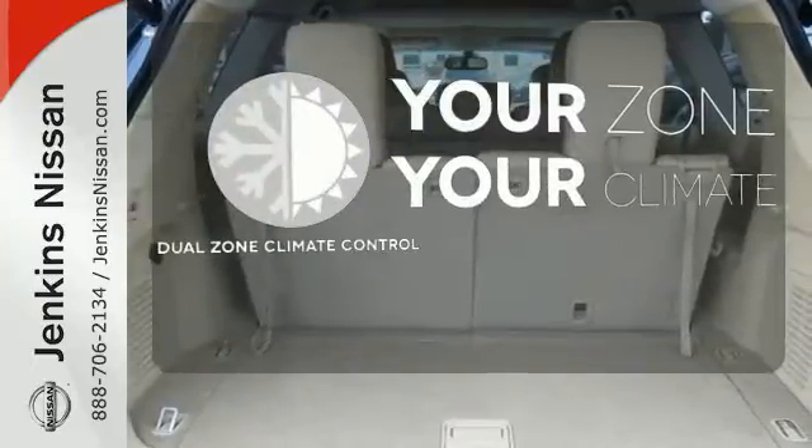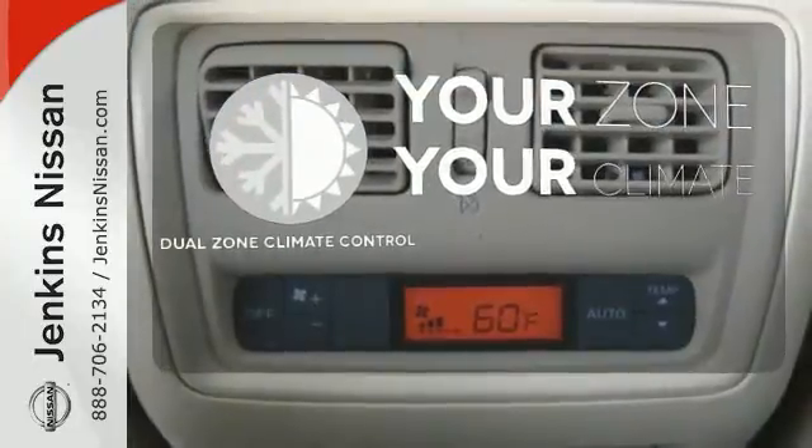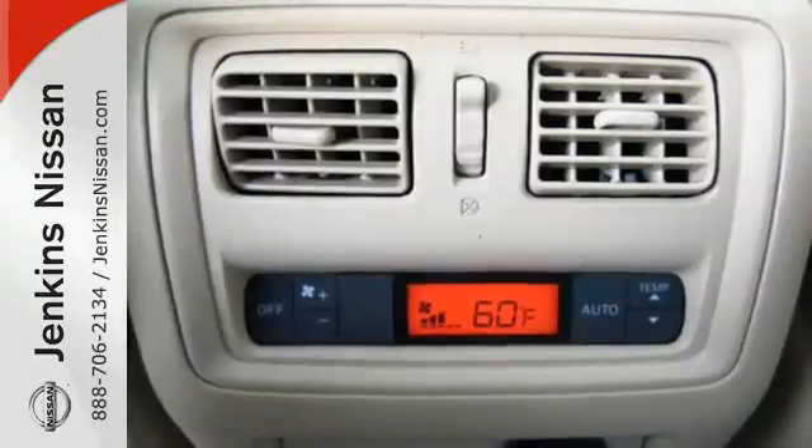It's too hot, it's too cold — not anymore with the dual zone climate control. Find your calling.